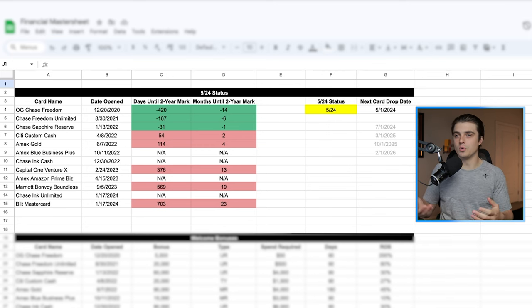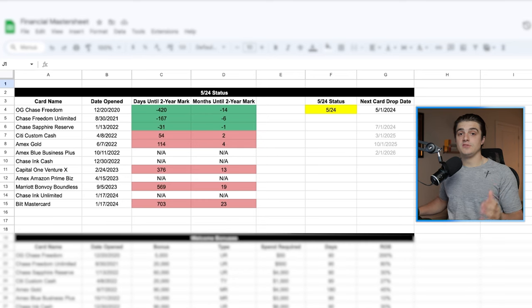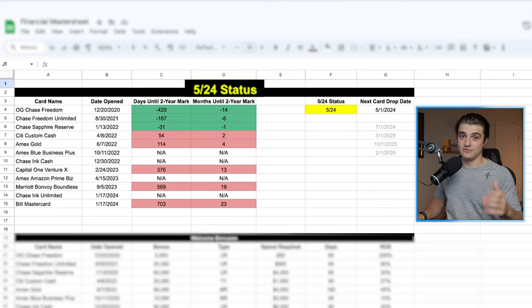That way you can kind of tell how it informs my general credit card strategy, but we're only going to spend a majority of the time on just one of these sections — the rest of them I just want to give you a brief overview of. So at the very top of the spreadsheet, the most important rule that I always track is going to be my Chase 5/24 status.